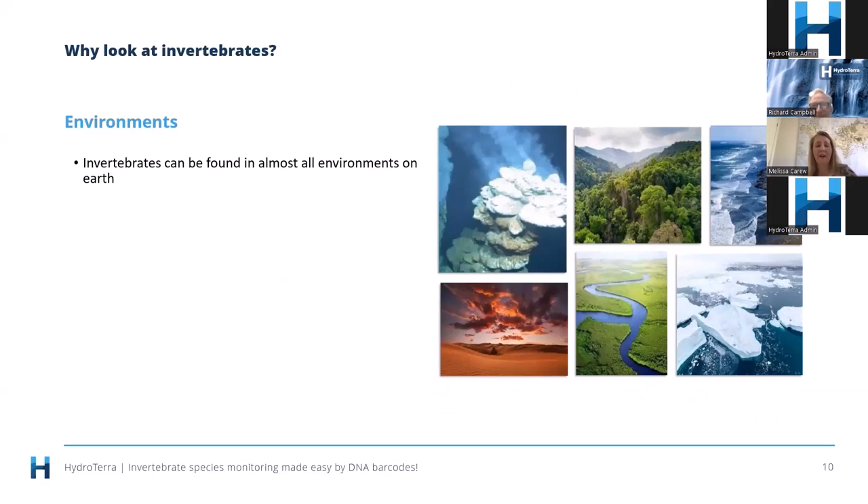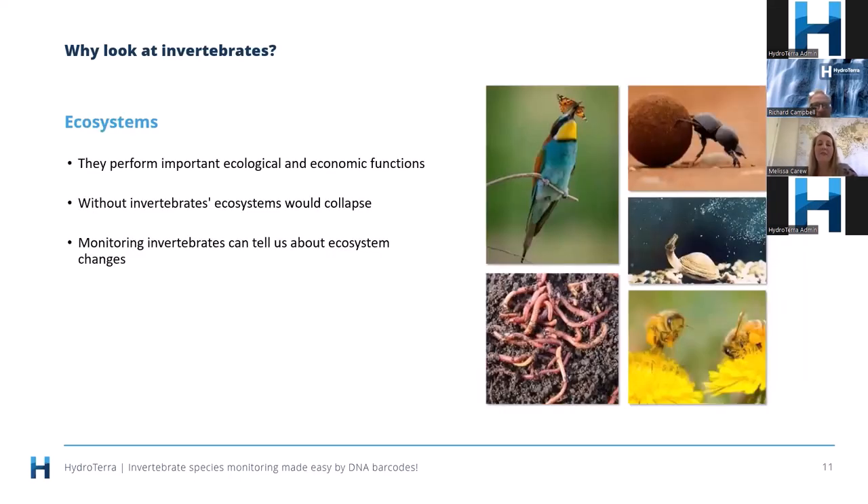Invertebrates are found in most environments on Earth — from deep sea vents with unique colonizing species, all the way through to deserts, the Arctic, our oceans, forests, and rivers. They are a vital part of ecosystems, performing important ecological and economic functions: they provide food for a wide range of other animals, are important in the breakdown of organic matter and nutrient cycling, filter water, and economically, without pollinators to pollinate crops we would not have a lot of the food we have today. Without invertebrates, ecosystems would collapse.